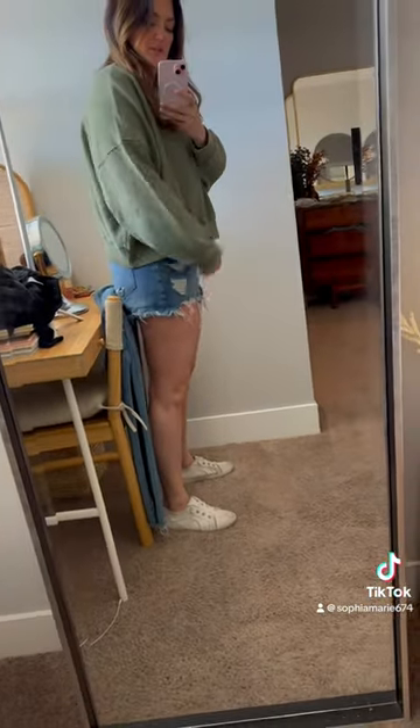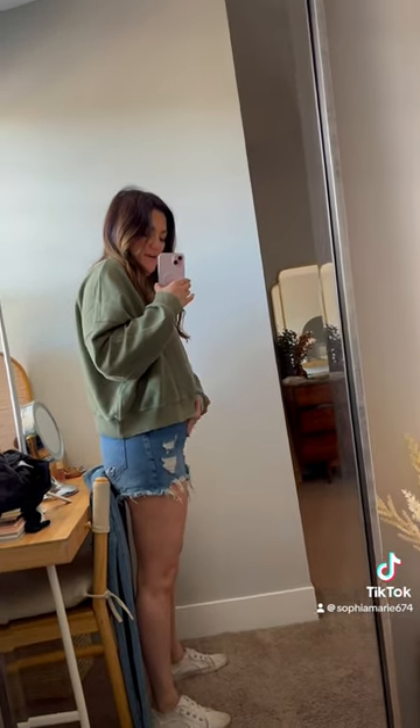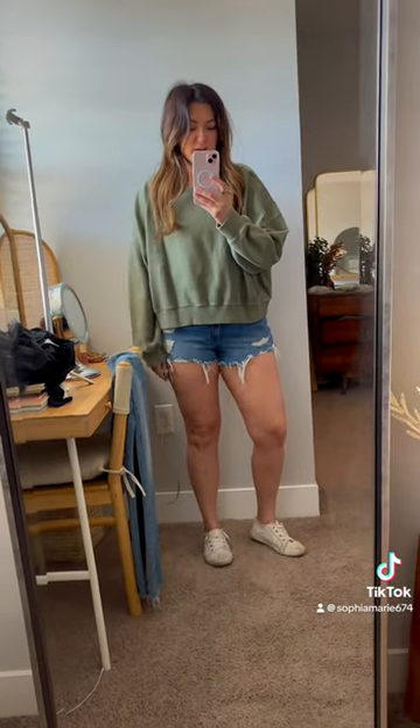When your arms are down, it goes right where your stomach's about to start getting bigger. That's what I really like about these sweatshirts — they hit just the right spot.